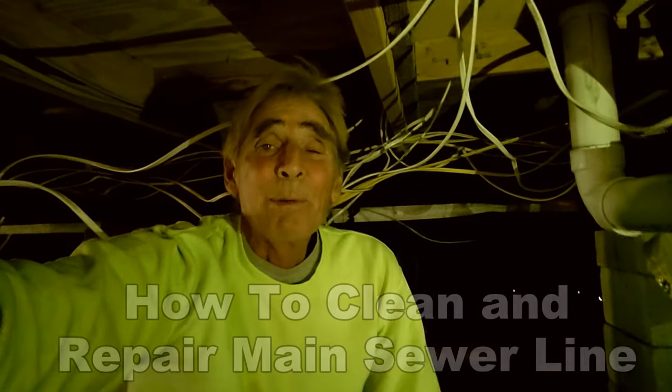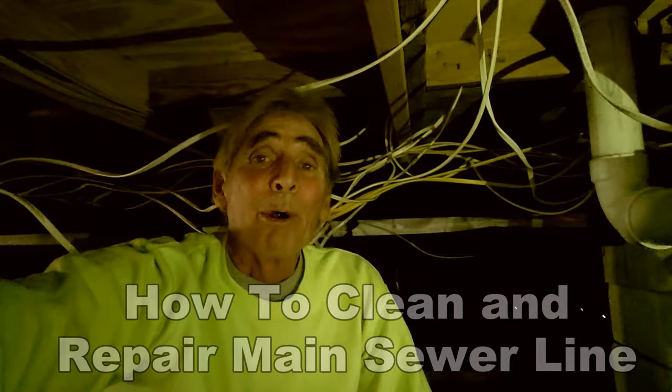Hey, good morning. Chuck here with Apple Drains. Apple Drains does a lot more than just French drains and waterproofing. We're a drainage contracting company.